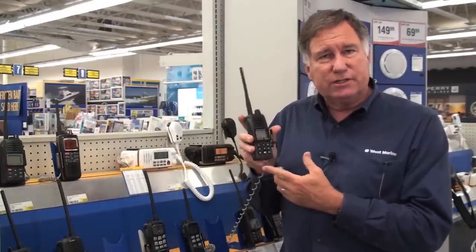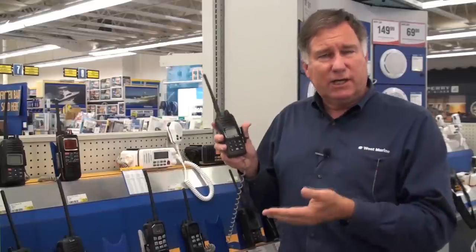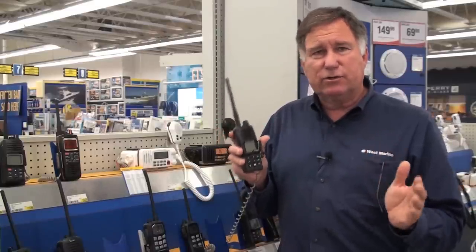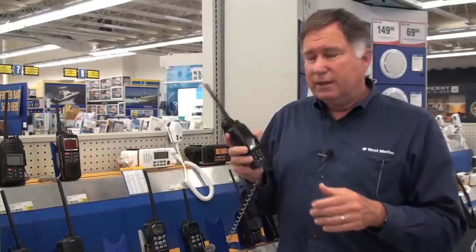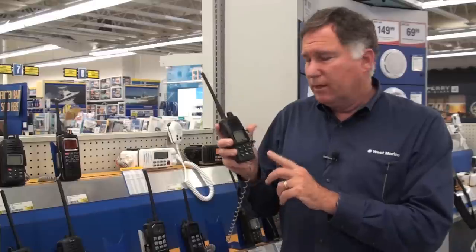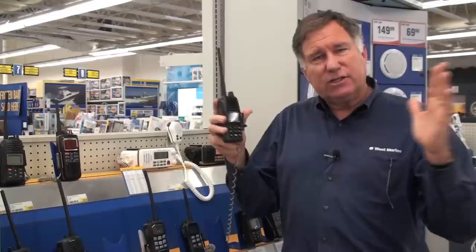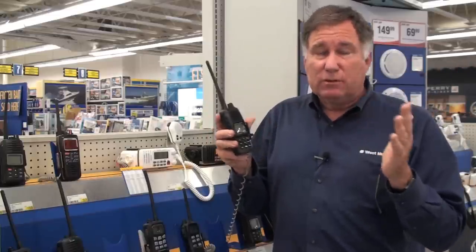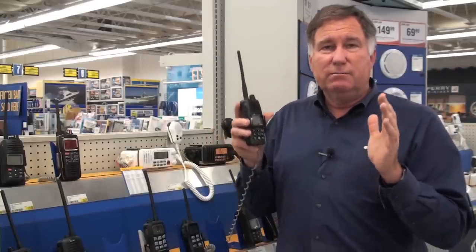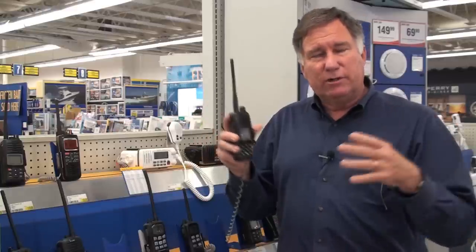Handheld VHF radios are limited to 6 watts transmit power. Most of them have 5 watts, occasionally models have 6 watts. It doesn't actually make a lot of difference in the total range of the radio, and all VHF radios will have the ability to switch to 1 watt power. With 1 watt power it extends the battery life and it actually reduces your range. The reason for doing that is that because you're using very few frequencies with a lot of different boaters, you want to limit your range so that you don't step on other people's communications.